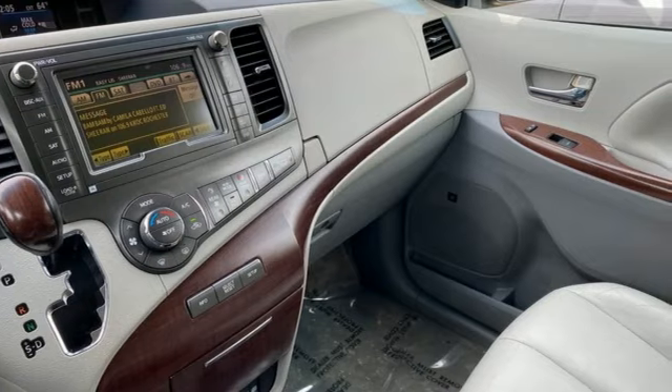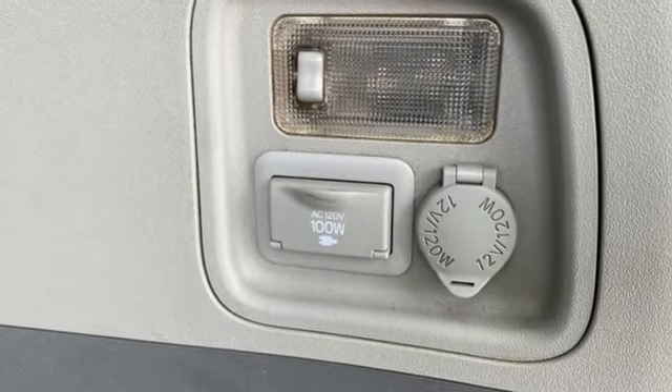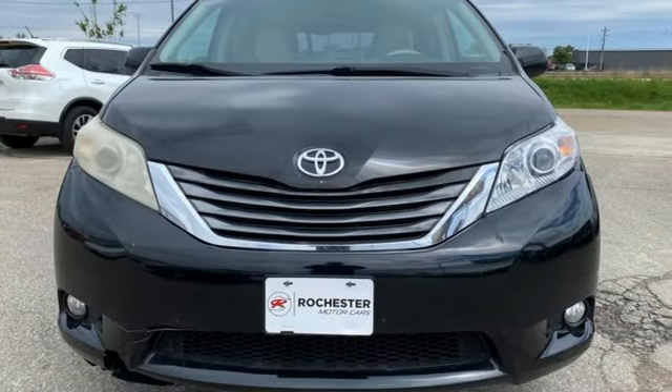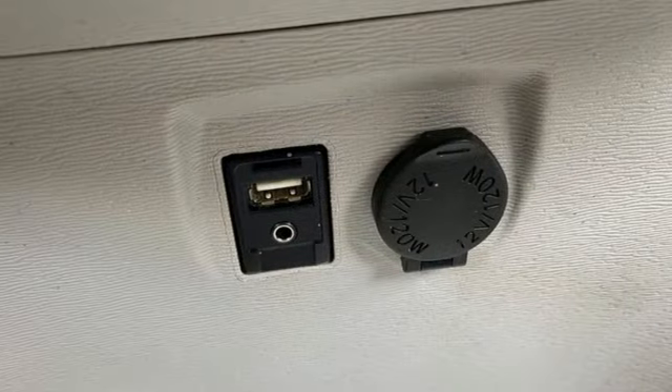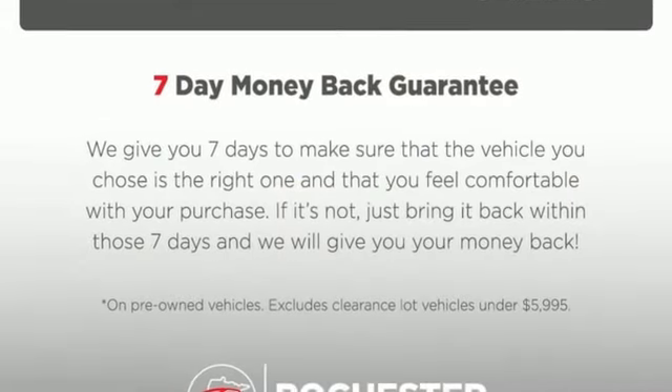Wireless phone connectivity, front heated leather bucket seats, streaming audio, auto-dimming rearview mirror, AM-FM satellite radio, power liftgate, dual-zone climate control, V6 engine, express open and closed sliding and tilting sunroof, and automatic transmission.